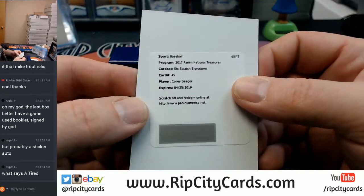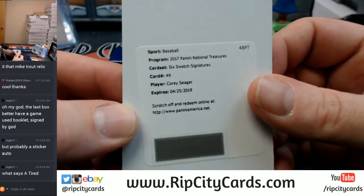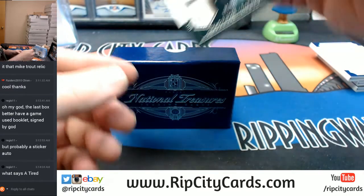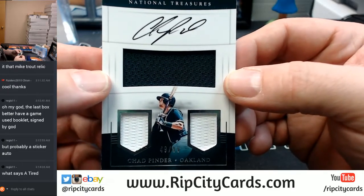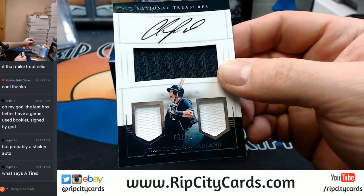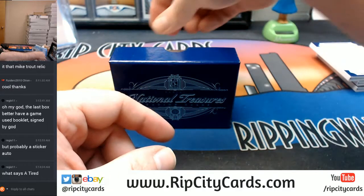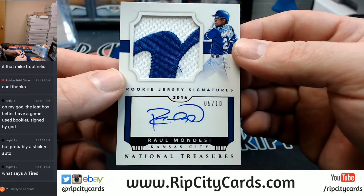6-swatch signature for Corey Sager. 49 out of 99, Chad Pender, Oakland A's triple relic — singles all the way around. 5 out of 10, 2 color, Kansas City Royals — Raul Mondesi.